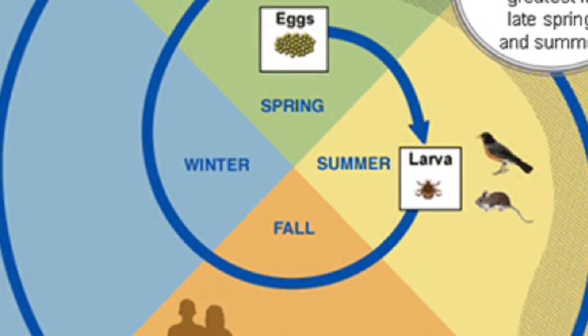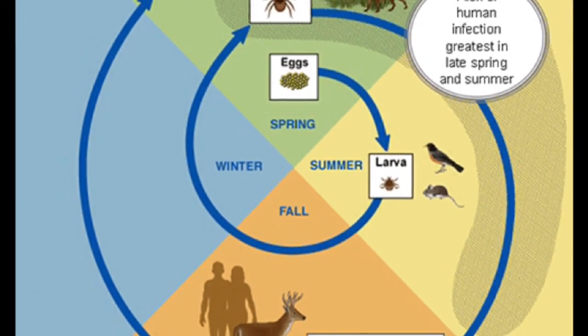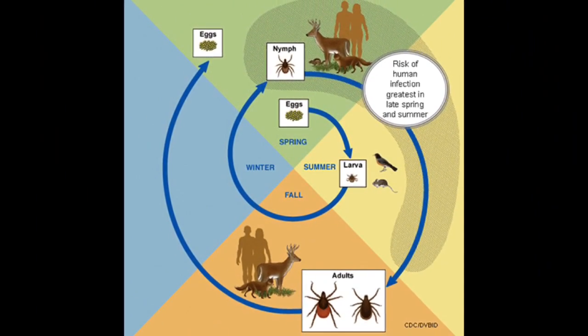We worry through the summer season, especially May through October, which is sort of the big period of arthropod bites, and we worry, of course, about ticks. This area in New England is notorious for tick-borne illnesses.